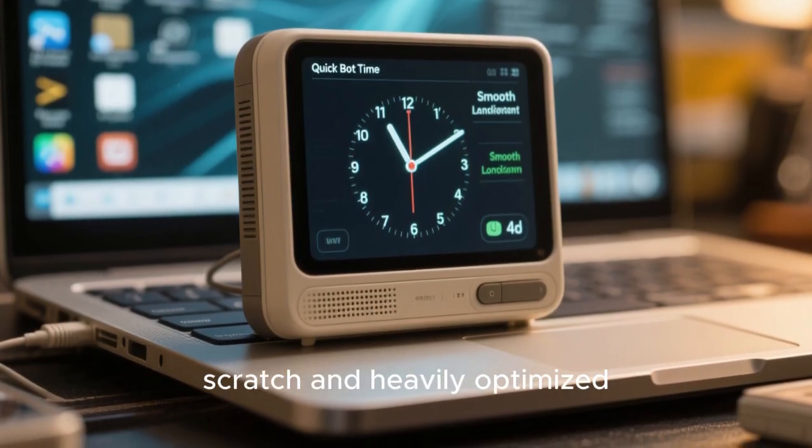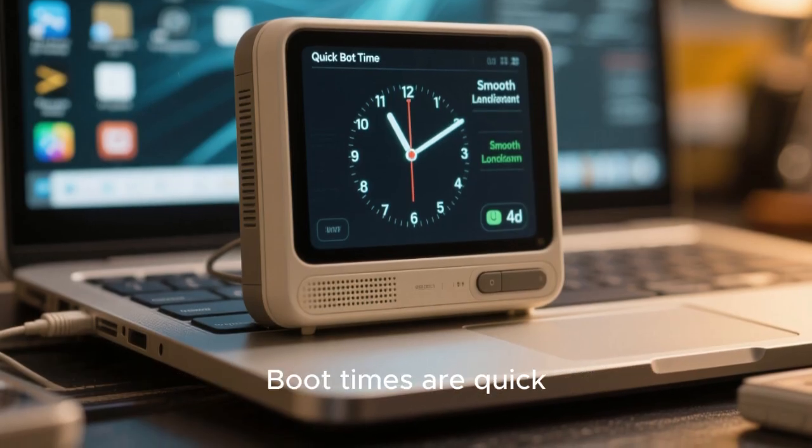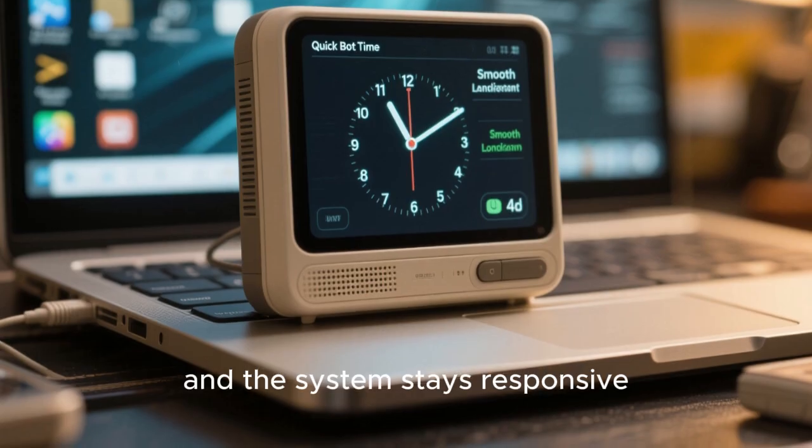Another strength of Solus is performance. Because it's built from scratch and heavily optimized, Solus feels fast even on older hardware. Boot times are quick, applications launch smoothly, and the system stays responsive.